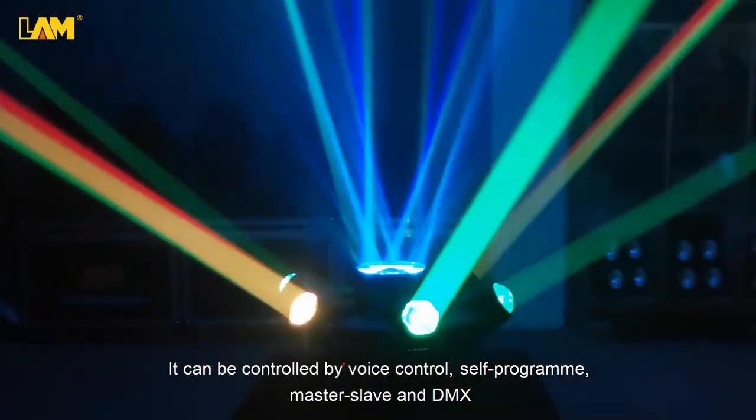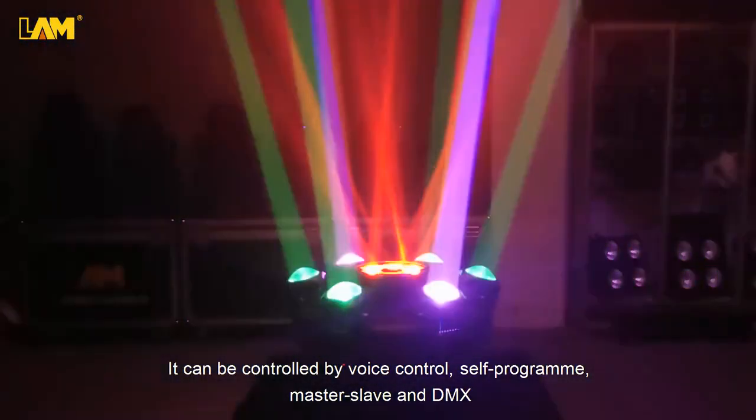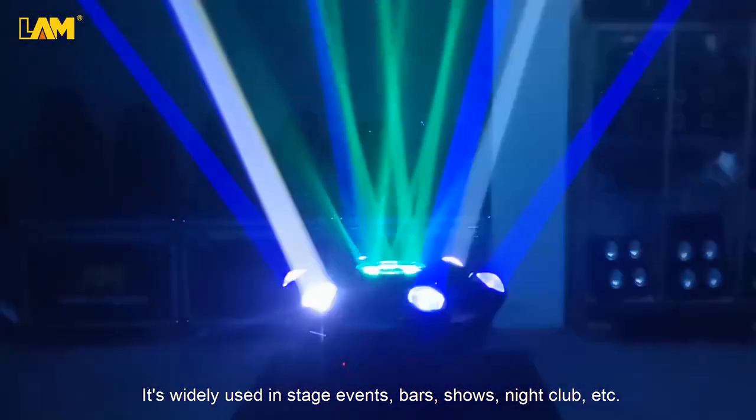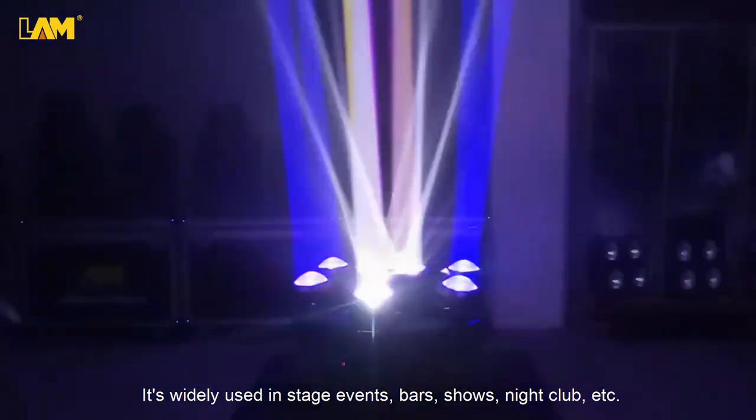It can be controlled by voice, self-program, master-slave, and DMX. It's widely used in stage events, bars, shows, nightclubs, etc.